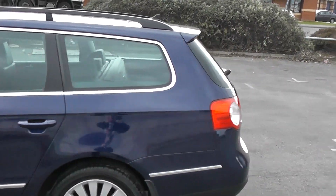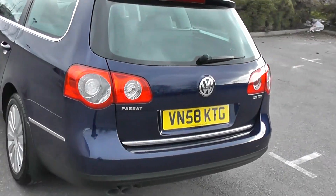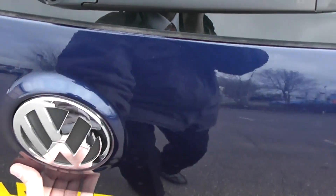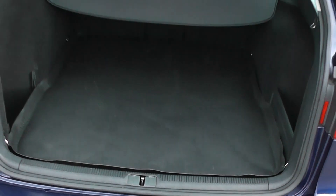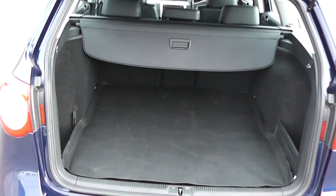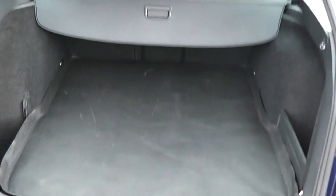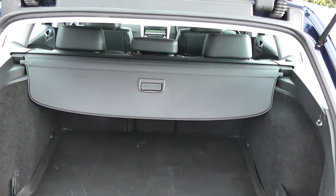Making our way round to the back of the car, you can see the huge storage space available on this vehicle, complete with a load liner and retractable parcel shelf.